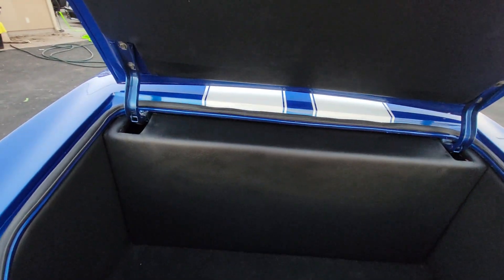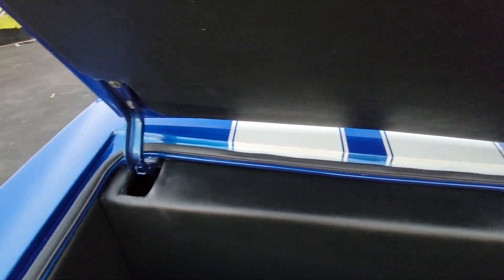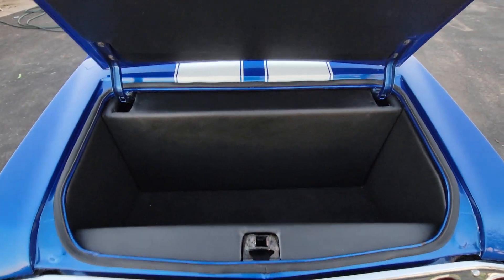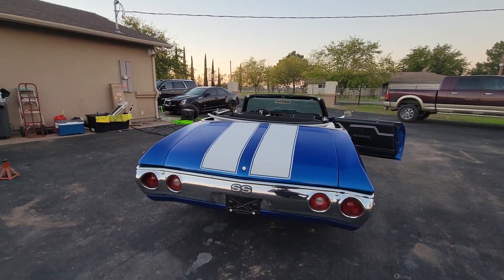Clean trunk kit with everything hidden behind there — the extra battery, the amps, the subwoofer, and the custom made box. Rex tank with dual pumps.